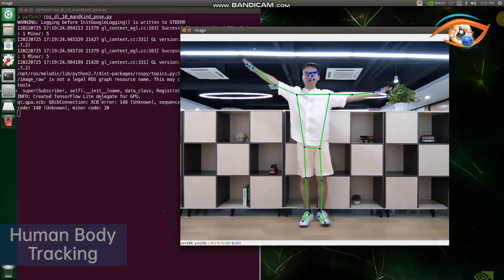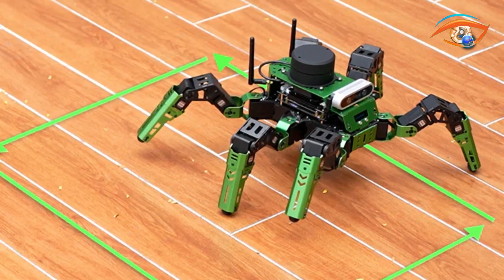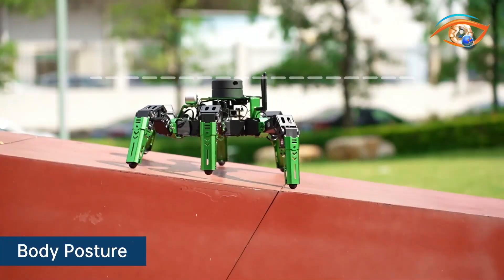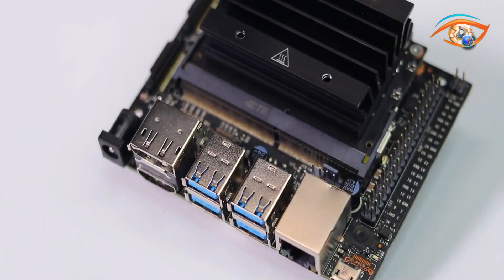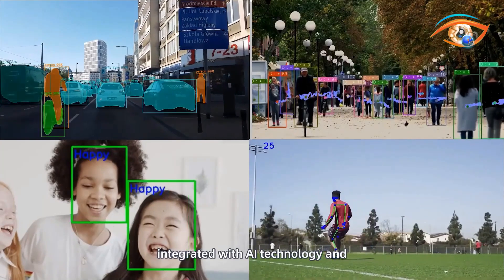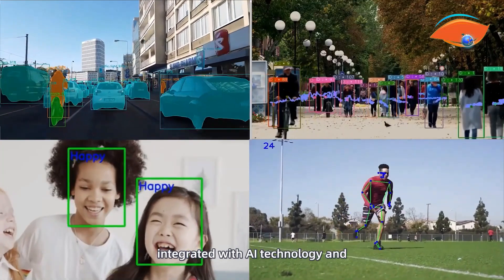With an advanced inverse kinematics algorithm, Jet Hexa supports tripod and ripple gaits and offers configurable body posture, height, and speed. The NVIDIA Jetson Nano empowers Jet Hexa with deep learning capabilities for image recognition, object detection, pose estimation, and more.